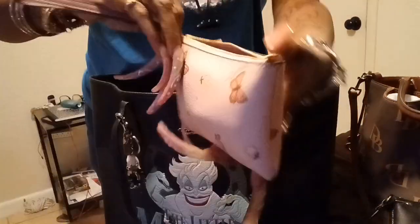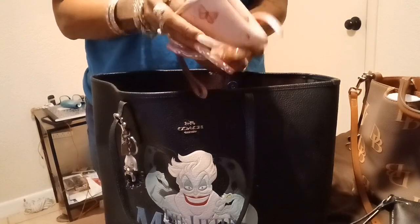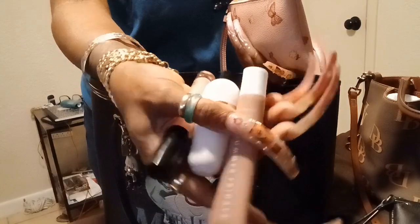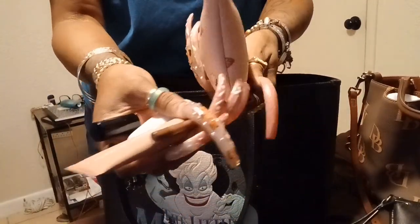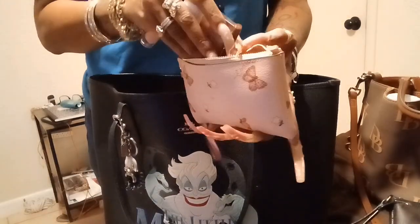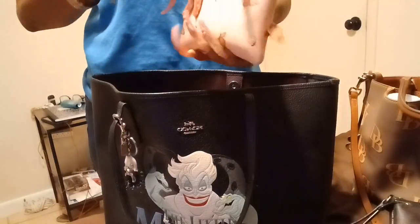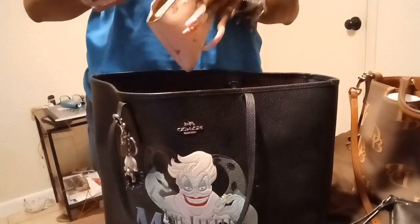This is my makeup pouch. I wonder, do I want to switch this out? I've carried this for a couple of months. I'm going to see what other pouch I have to switch this to. So I have lipsticks, a lip pencil, lip balm, and a perfume. I may switch this out — I'm going to see what I'm working with. Because I carried this one for a while.